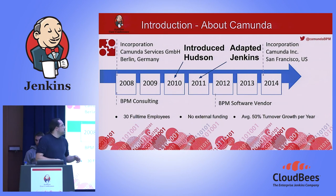In 2014, we founded Camunda Inc. in San Francisco for the North American continent. We currently have around 30 full-time employees. We do not have any external funding, so we have no money to burn — we have to really make use of our resources. Our average turnover growth per year is now around 50%.